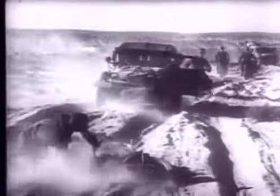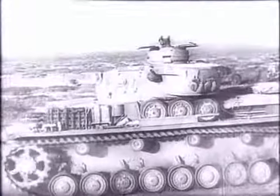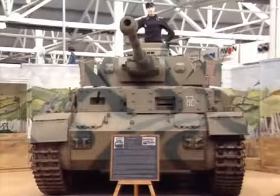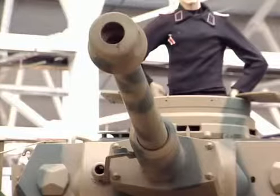Ahead lay the battle of El Alamein, after which the Afrika Korps would be pursued to the final battles in Tunisia. As the Afrika Korps began to retreat, they also lost the battle for another important aspect of desert tank warfare: recovery and repair. Tanks knocked out in battles by shells, mines, or breakdown could not now be rescued on the retreat.